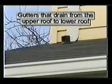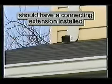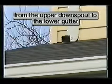One note: gutters that drain from the upper roof to the lower roof will cause the lower roof covering to wear at a faster pace, as there is double the water volume. It is recommended that a downspout extension be installed from the upper downspout elbow to the lower gutter.